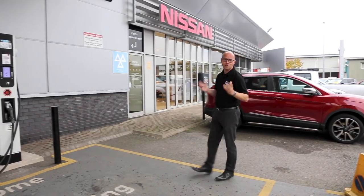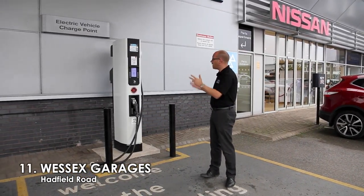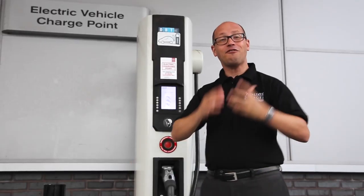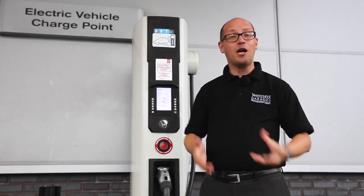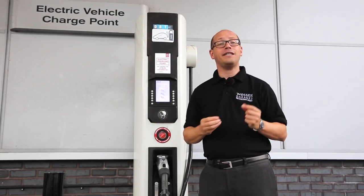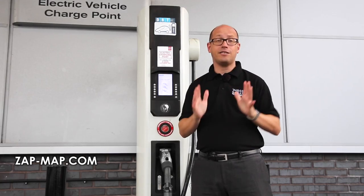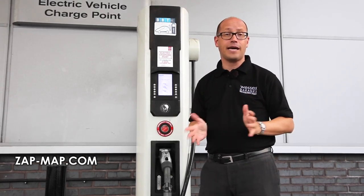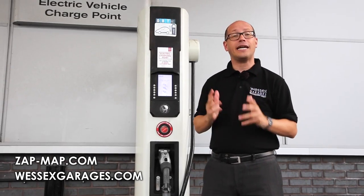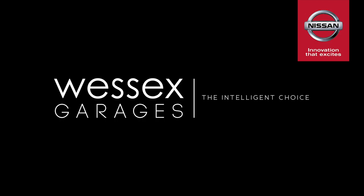Here we are at our final charging point, Wester's Garages in Hadfield Road. Now we have two here — one a rapid charger and one a conventional charger. Now these are free to use, and the great thing is we're open seven days a week. For more information on charging points, we recommend checking out the Zap Map website, which gives a full listing of every single charging point up and down the UK. And for further information on the Nissan Leaf, we recommend checking out the Wester's Garages website, westersgarages.com.